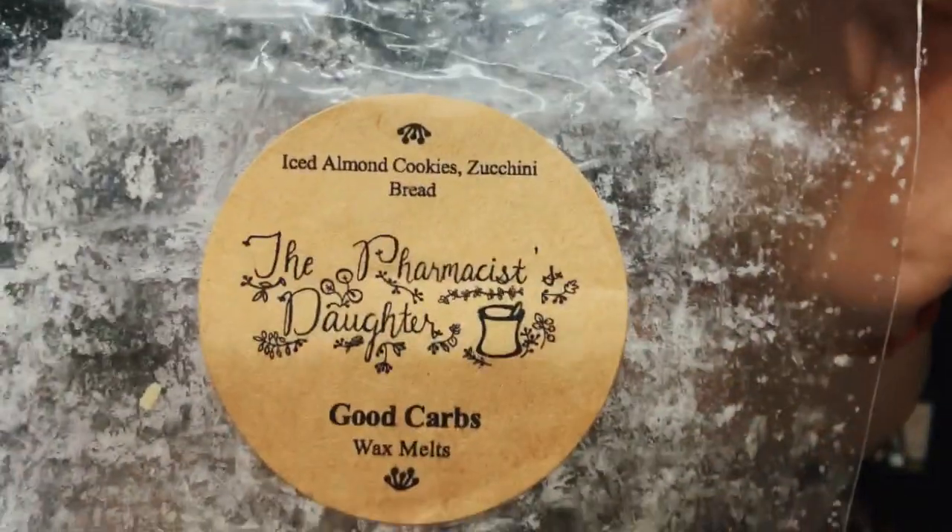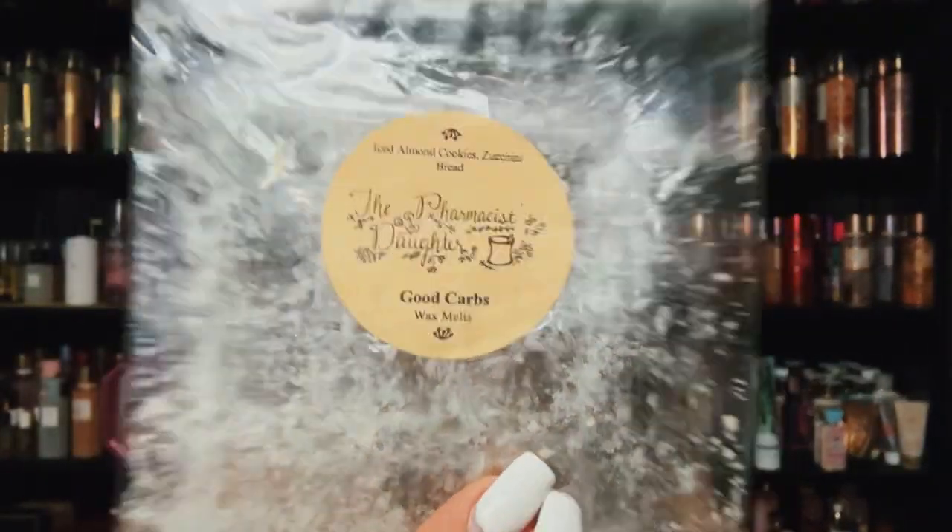From The Pharmacist's Daughter — Good Carbs: iced almond cookie and zucchini bread. This was so, so good. Her zucchini bread is really good and then you have the iced almond cookies in there. I would repurchase this but I believe I have enough of her zucchini in my collection.